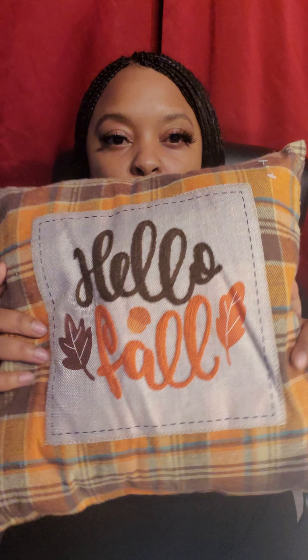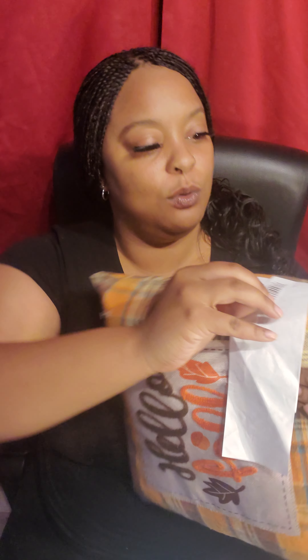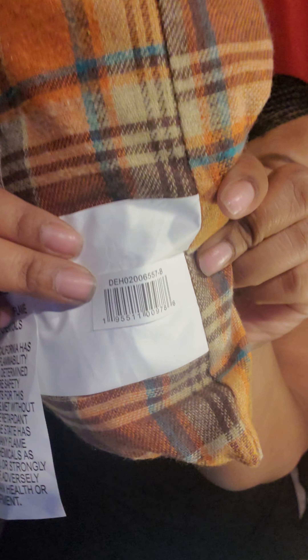You can either use it this way or the Hello Fall side. I only got like three and I gave the other one away. This is the barcode to this. I have been in Walmart since then and it still looks like everything's still 75% off.